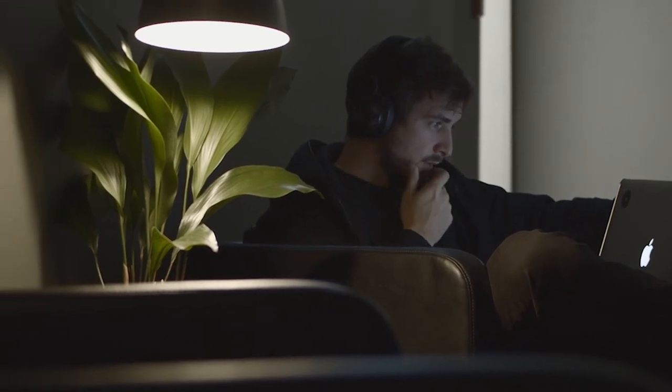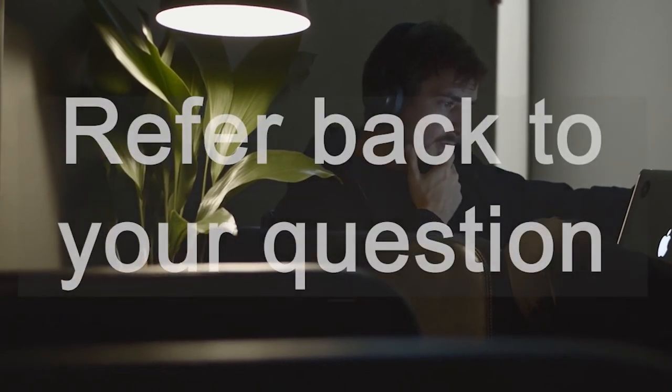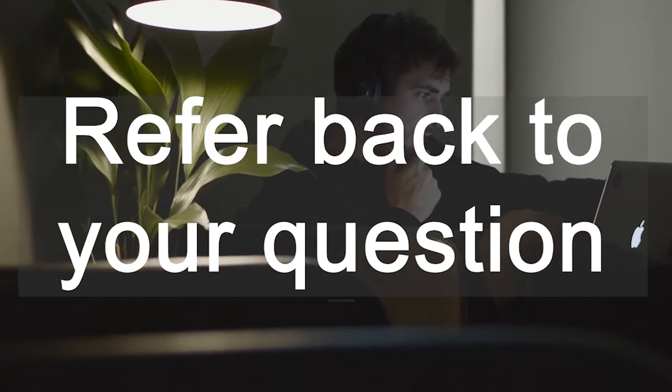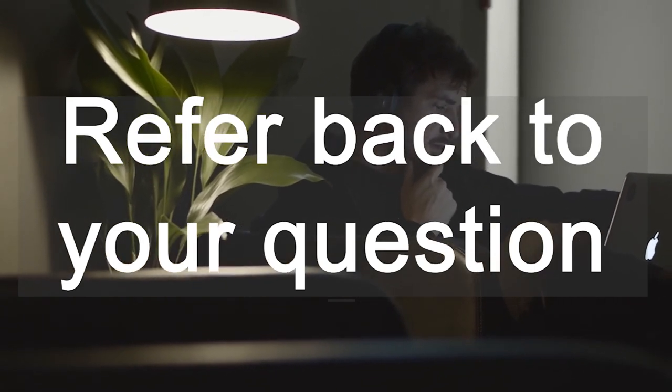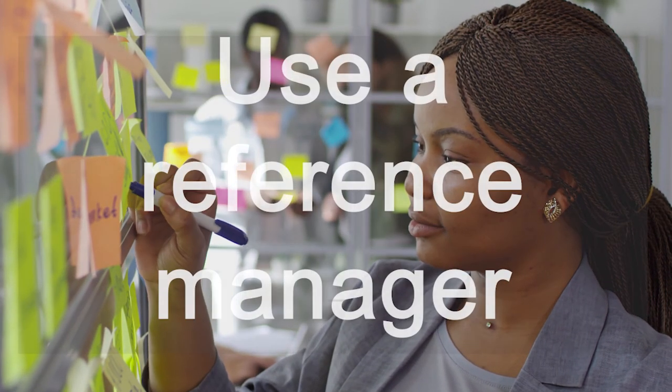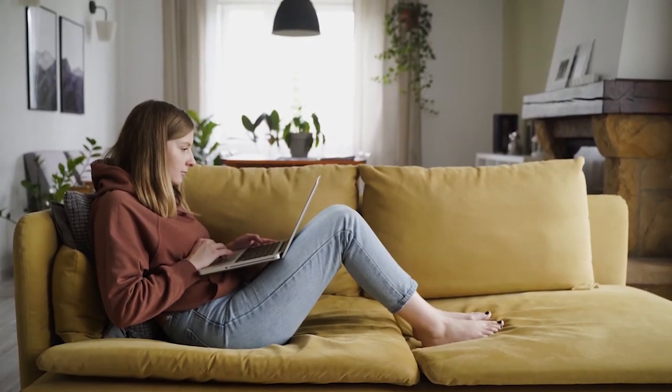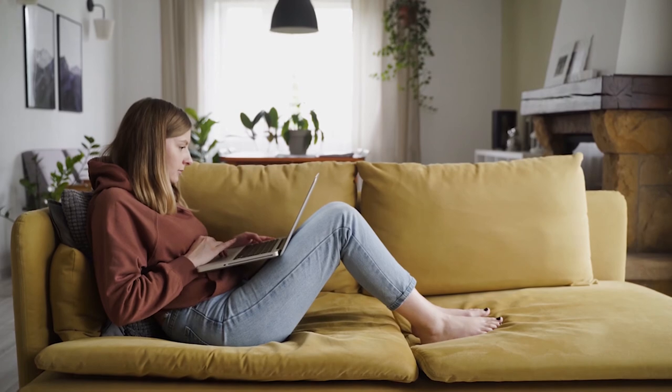It can be hard to be focused when writing an assignment. It is helpful to keep referring back to the original question to make sure you're staying on track — use it to guide your reading and your note-taking. Preparing your references section can be very time-consuming, so consider using a reference manager to help with this process. If you learn to use it now, it will help you later, especially when you're working on your final projects.